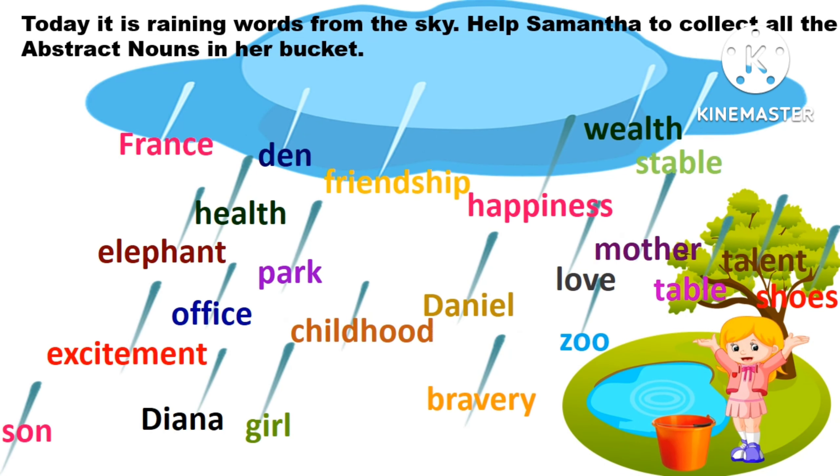Today it is raining words from the sky! Help Samantha to collect all the abstract nouns in a bucket — and this is going to be your worksheet for homework. I hope you liked today's video and have learned more about abstract nouns.